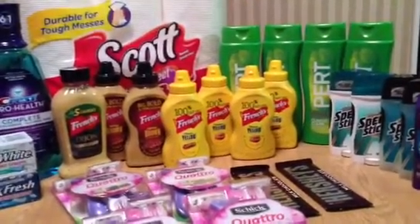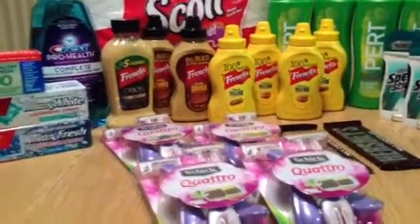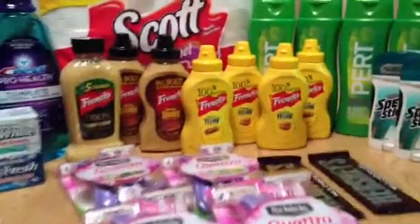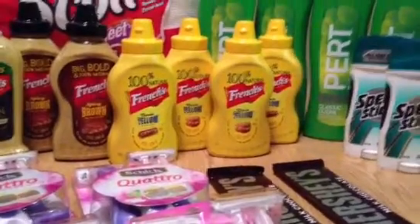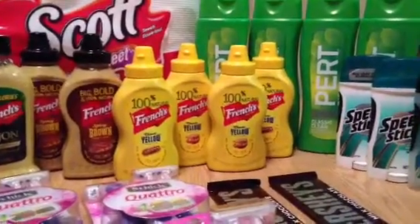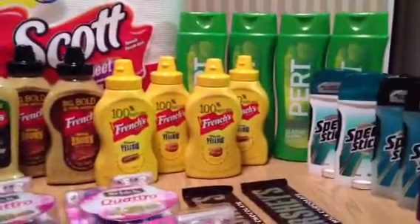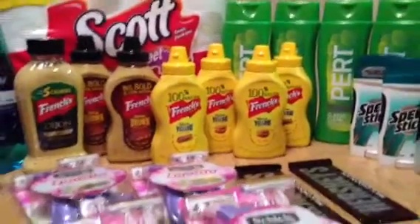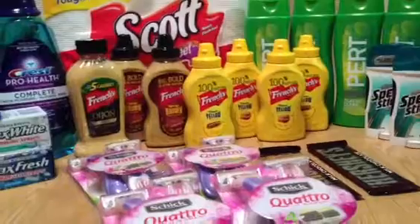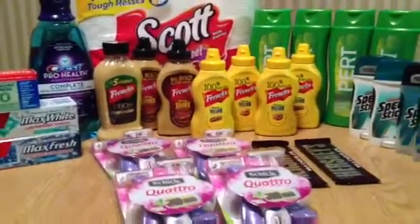Then into the mustard - the French's yellow mustard was 99 cents and I had a coupon for 30 cents that tripled, so these wound up being 9 cents each. I'm going to go back and get more of that 9 cent mustard! The spicy brown was also 99 cents and my coupon was 40 cents off, so those wound up being free. The Dijon was the most expensive at $1.99 and I had a 75 cent off coupon, so that wound up being free as well - they just adjust coupons down, no overage.